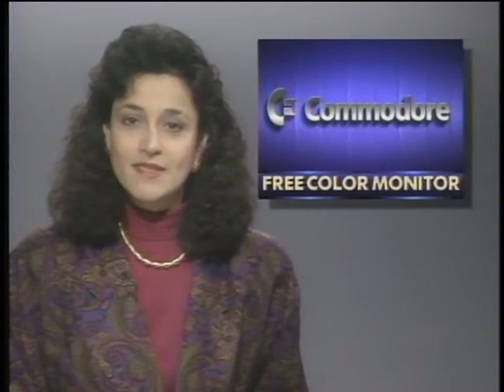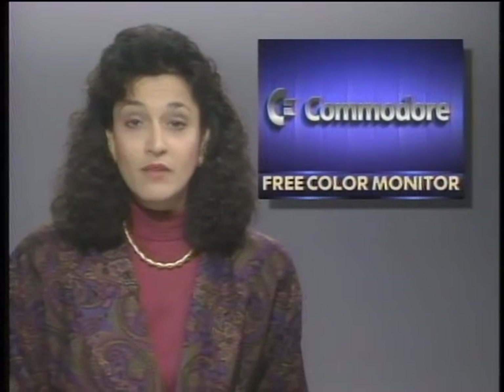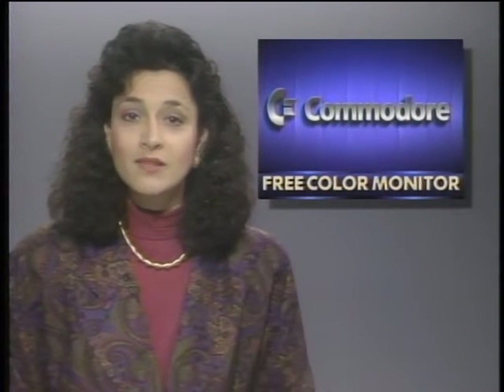Commodore Business Machines is giving away free color monitors to customers purchasing an Amiga 2000 HD or 2530. Customers qualify for the $400 monitor if they buy one of the two computers by September 29th. Commodore says it hopes to boost its share of the small business market with this promotion.